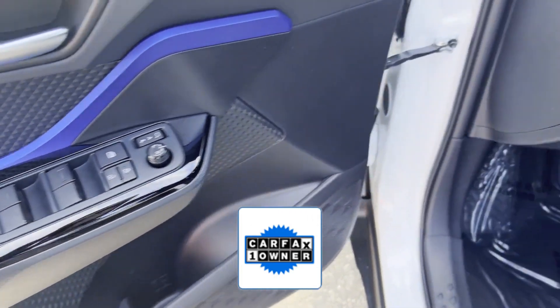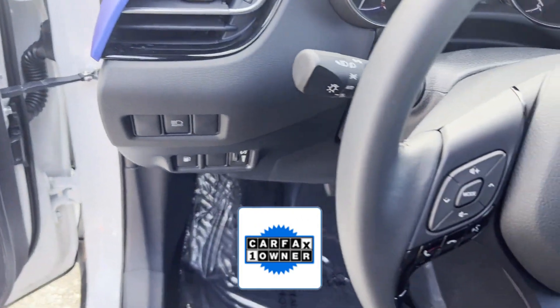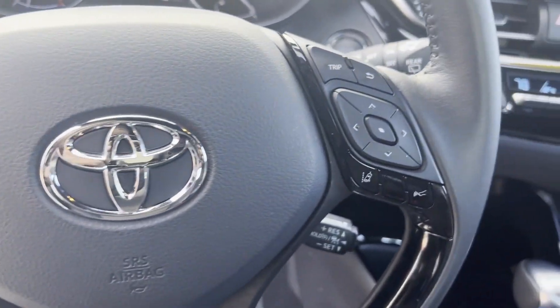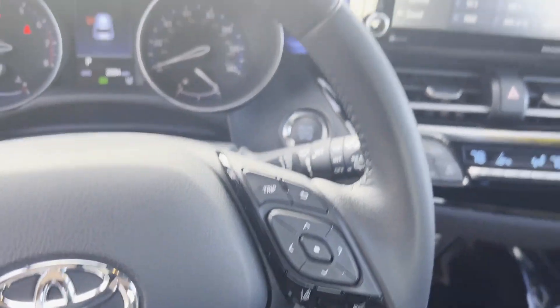As a Carfax one-owner vehicle, enjoy extra advantages such as having less normal wear and tear. This is a top-rated dealer. Make an appointment today to test drive this popular model.